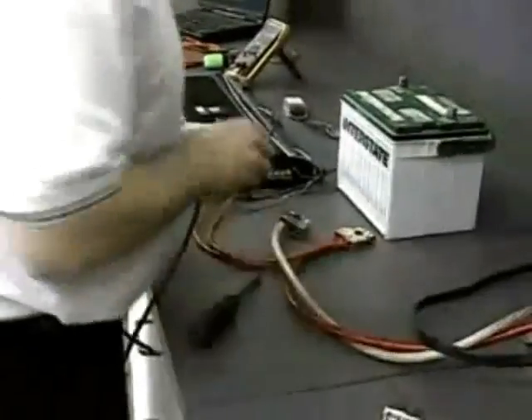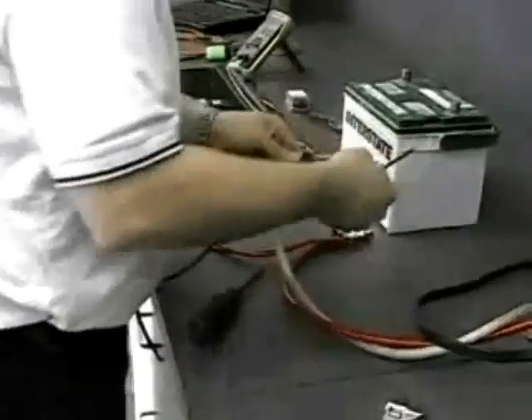Thanks to a patented circuit invented by Crown, these new JBL Power Series subwoofer amplifiers can provide both high current for conventional systems or high voltage to drive more efficient, higher impedance woofers like JBL's GTI series, or low impedance woofers with their coils connected in series rather than in parallel.